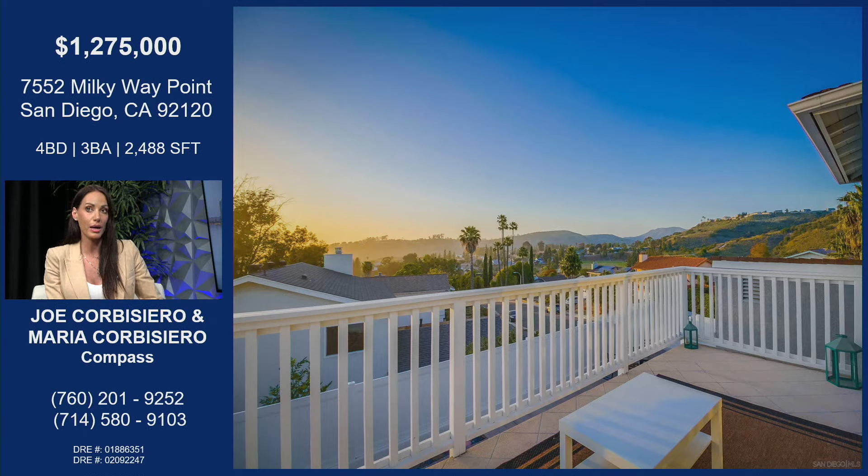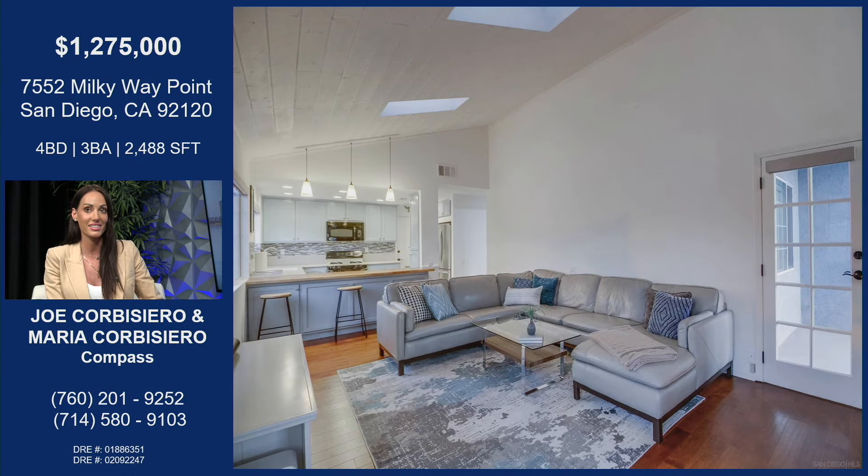This balcony is actually off of the master suite upstairs, so this is a private balcony, and you get all these amazing views. Look at those views. Morning coffee or a good book at the end of a long workday — it's so nice, and it's private. Because you're situated up higher, you're kind of tucked away on your own.